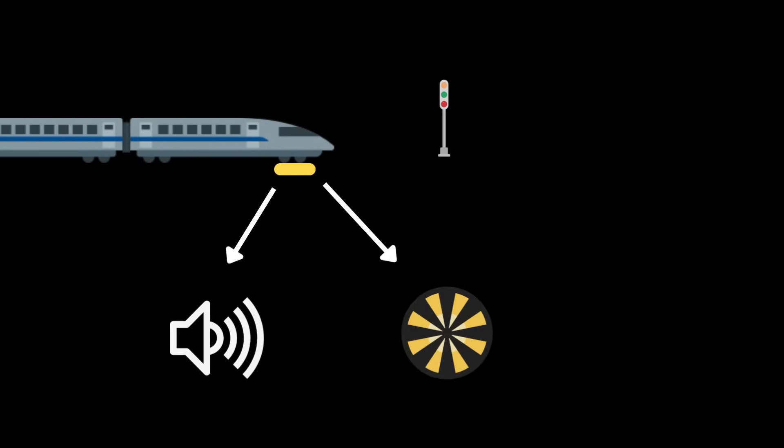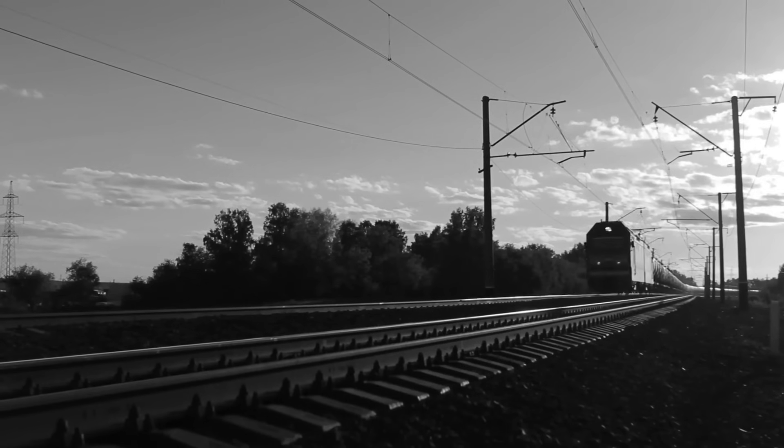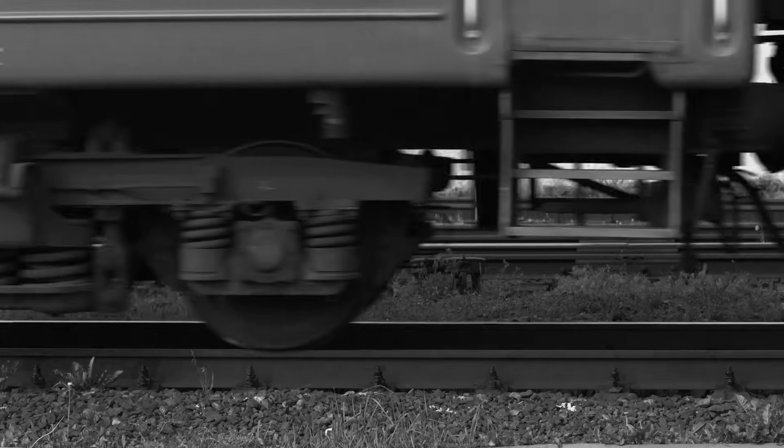As a train approaches a signal, magnets in the track trigger a horn and a visual sunflower display. Cancel it, and you can continue on your journey. Ignore it, and the brakes come on. It was a game-changer, but not a perfect one.